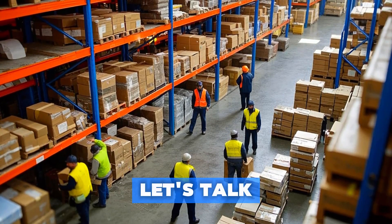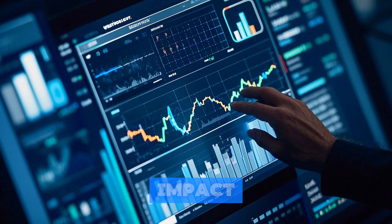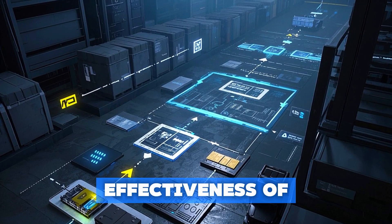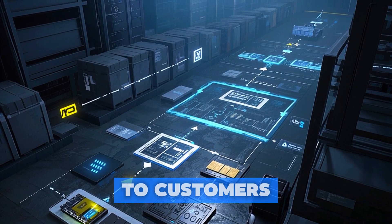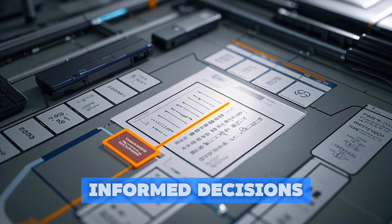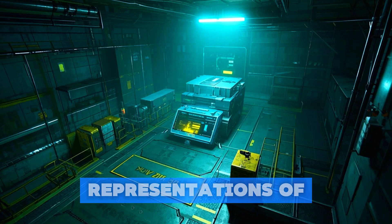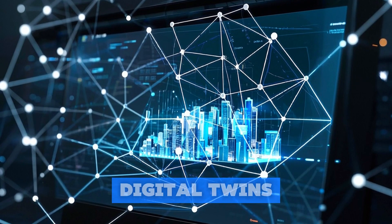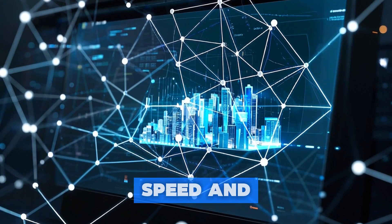Last but certainly not least, let's talk about supply chain optimization — an area where data analytics and digital twins are making a big impact. Supply chain optimization involves using data to improve the efficiency and effectiveness of the supply chain, from sourcing raw materials to delivering finished products to customers. Data analytics can identify bottlenecks and inefficiencies, allowing companies to make informed decisions. Digital twins — virtual representations of physical assets — can simulate and optimize the supply chain, letting companies test different scenarios and optimize for cost, speed, and reliability.